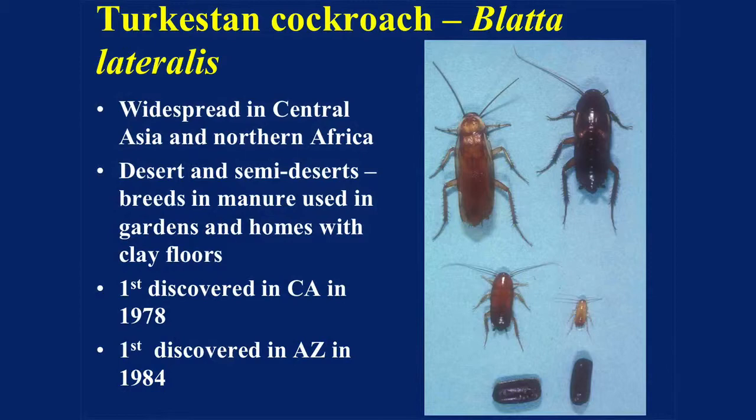In the last 10 minutes, I have to talk a little bit about Turkish sand cockroaches. You couldn't have a talk about urban insects without talking about cockroaches. This is a very, very interesting species. It's become widespread now in New Mexico, Arizona, around California. It's rapidly spreading.